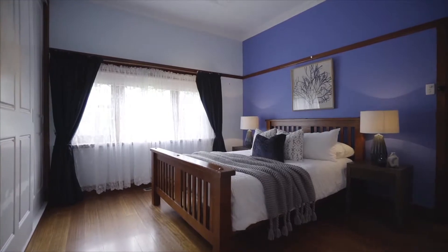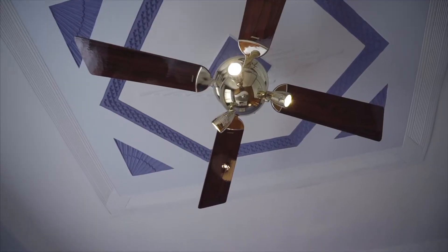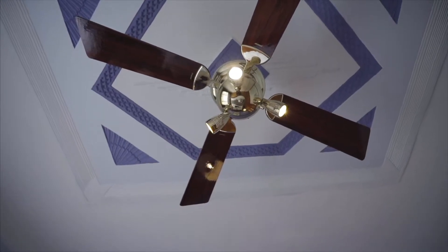As you walk through the door, you can see the master bedroom with a big built-in robe, with the cornice on the ceiling — a beautiful Art Deco ceiling.